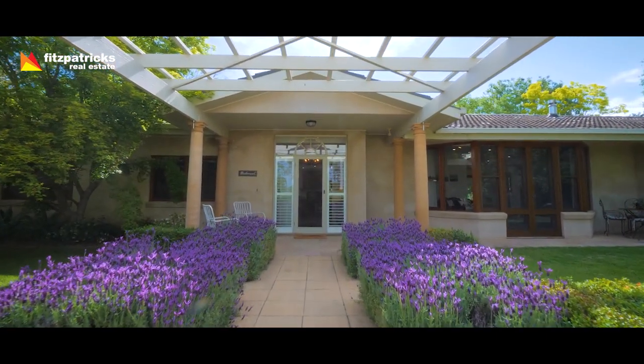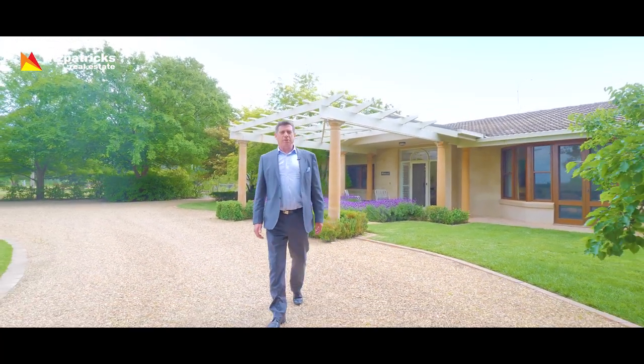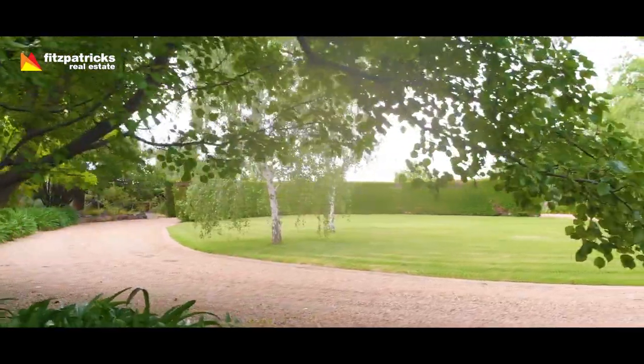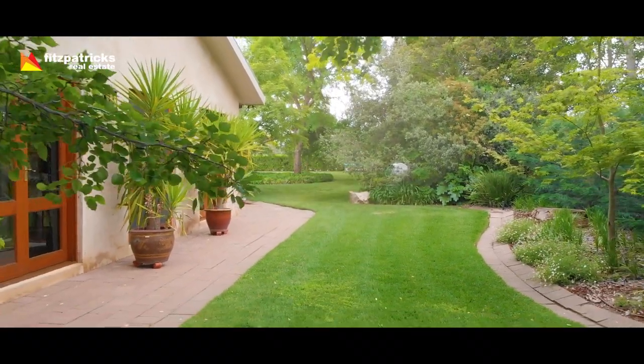This colonnaded entry here typifies the property. The house is built to an exacting standard with quality building materials. It's set amongst picturesque, lush green gardens — columns, wisteria, agapanthus, lavender. The garden is a true picture and a sight to behold.